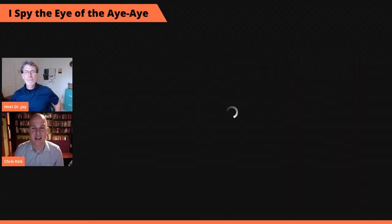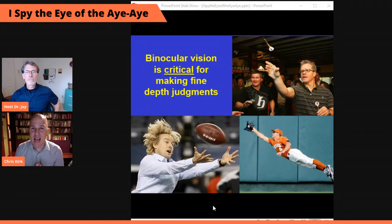So we humans — primates — have a large binocular field of view. What's it good for? It turns out that binocular vision is absolutely critical for making fine depth judgments. It doesn't matter whether you're catching a ball, throwing darts, or just reaching for the handle of a coffee mug — if you want to use your vision to judge how far away something is and guide your hand toward it, you need binocular vision to do this very precisely.